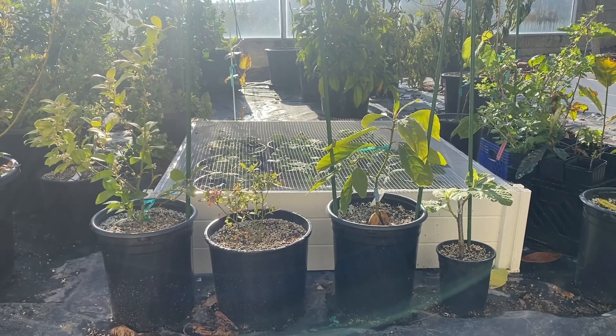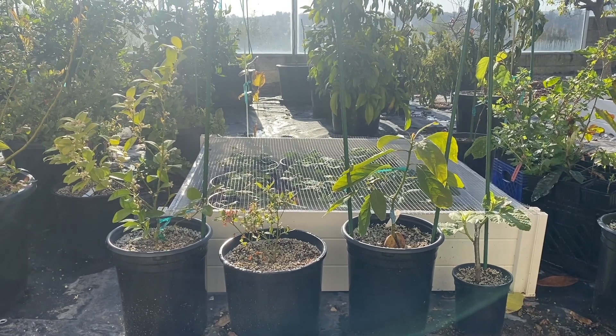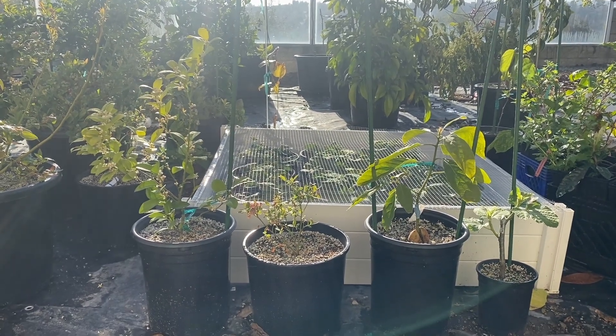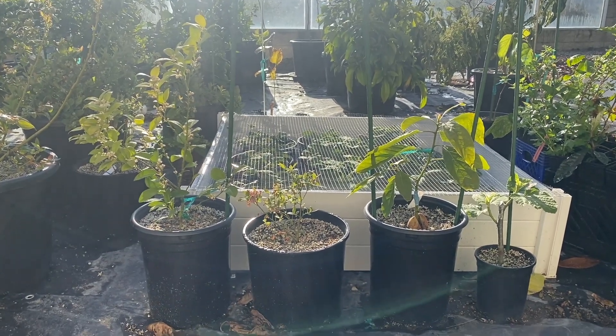Alright guys, with three here we have an update on the plants. There is some growth on two of them, three, and not much growth on the lime but it's flowering profusely. Let's take a look.